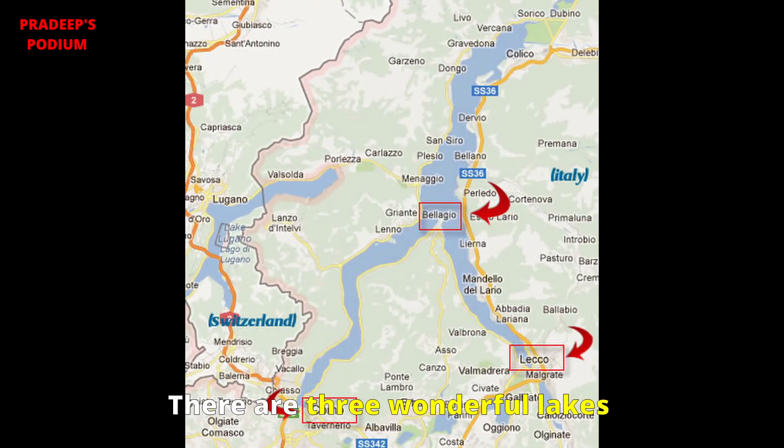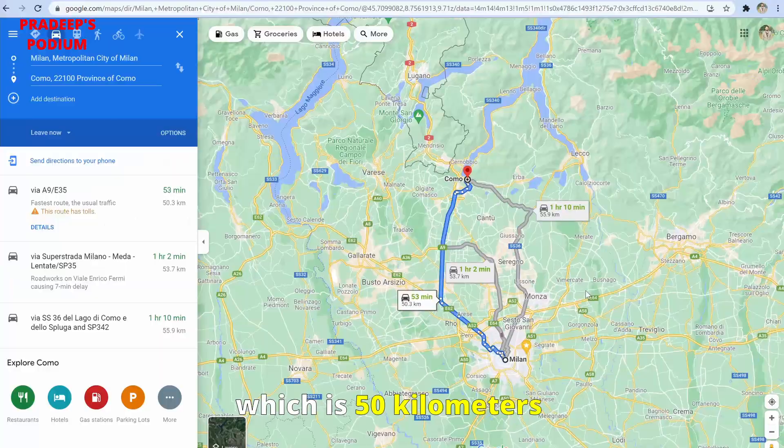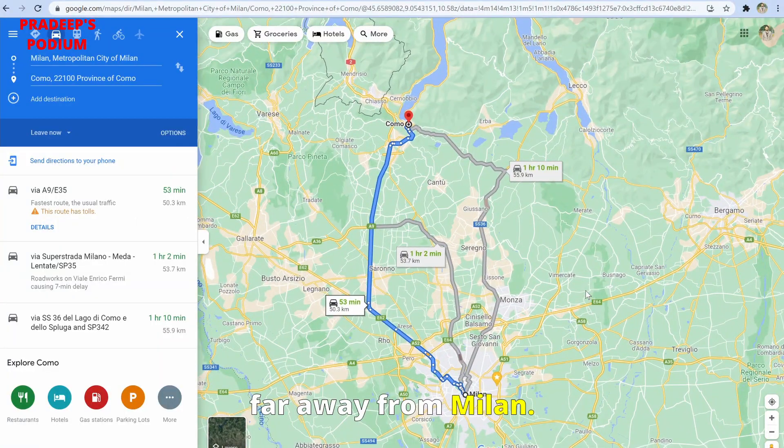There are three wonderful lakes — Bellagio, Lecco, and Como — joined together like an inverted Y shape. Now I am at the train station Lago di Como, which is 50 kilometers away from Milan.